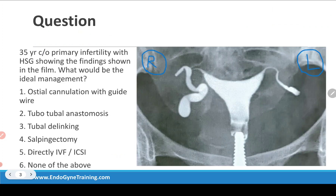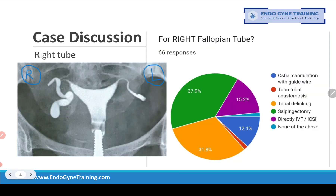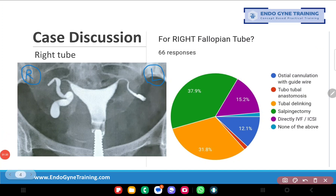Coming to the question which was posted in the group: this is a 35-year-old lady who complains of primary infertility, with the HSG showing findings as depicted in the film. The question asked is what will be the ideal management for the right tube as well as the left tube. You had six options to choose from: osteal cannulation with guide wire, tubo-tubal anastomosis, tubal delinking, salpingectomy, directly IVF or ICSI, and none of the above.